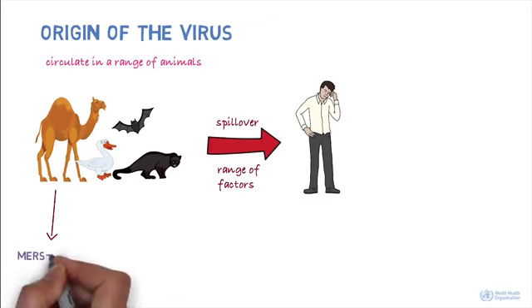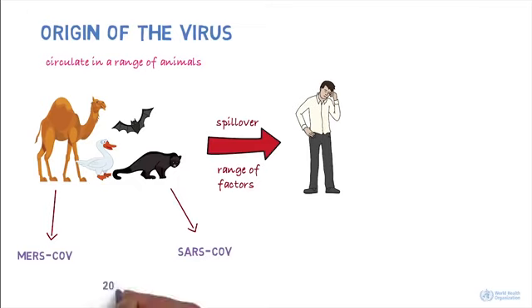For example, MERS-CoV is known to be transmitted from camels and SARS-CoV from civet cats. The animal reservoir of the 2019 novel coronavirus is not known yet.